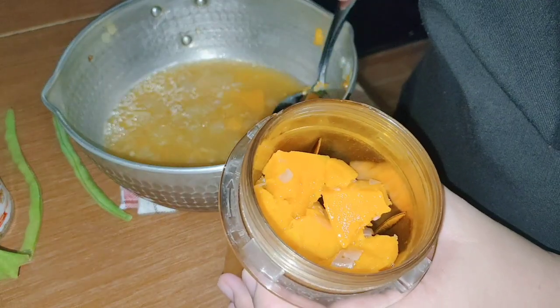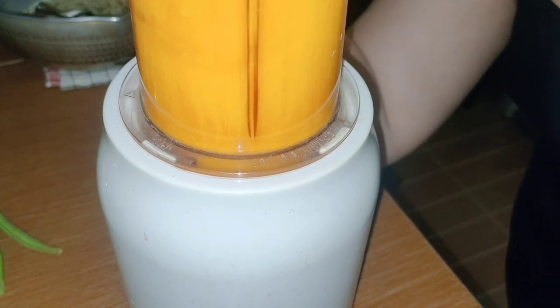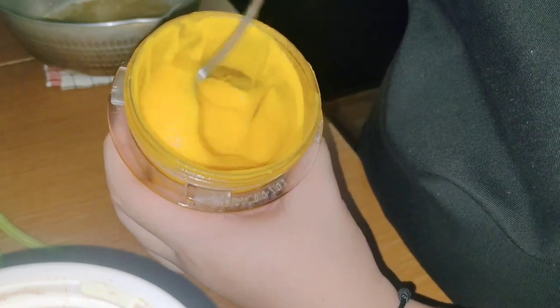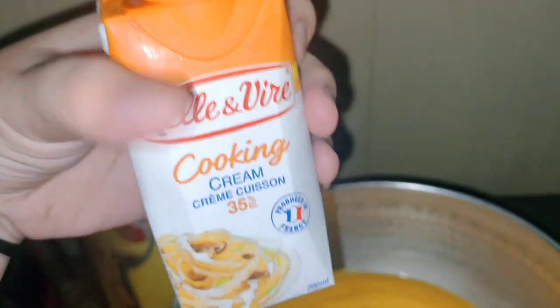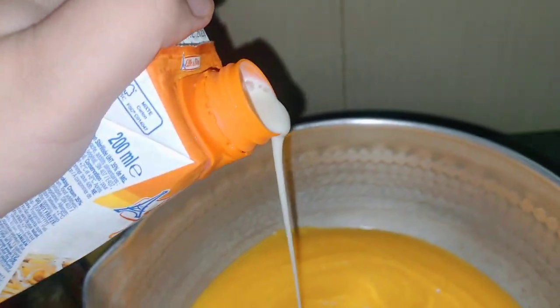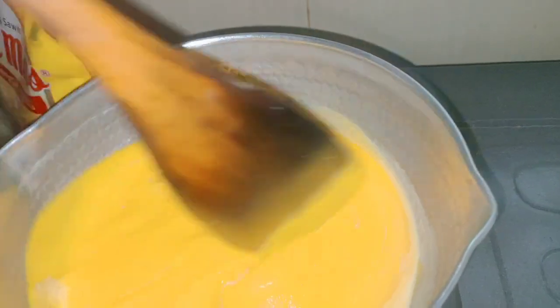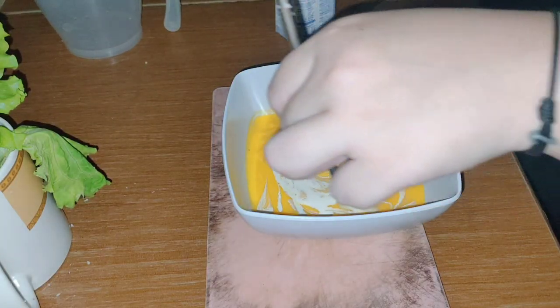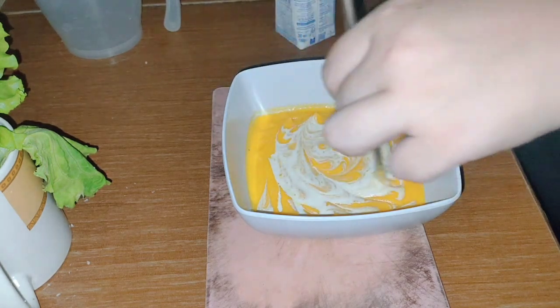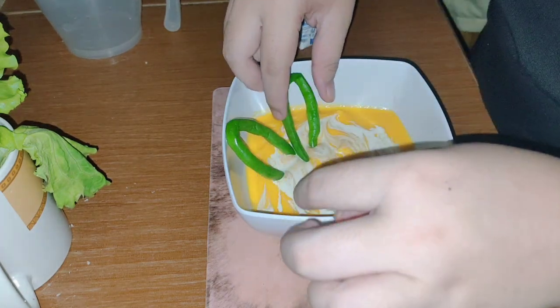For the next step, we have to blend the pumpkin and add some stock. This is the consistency that I want. We have to cook it again and add some cooking cream. Stir it well and give it seasoning like salt and pepper. Don't forget to taste the flavor. For the serving, I add a little bit of cooking cream and also add boiled snap peas.